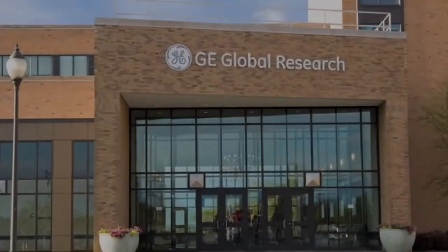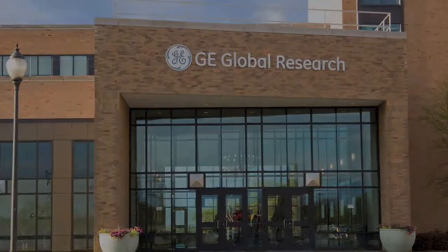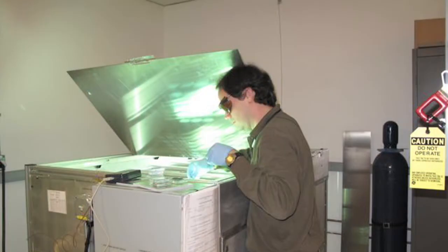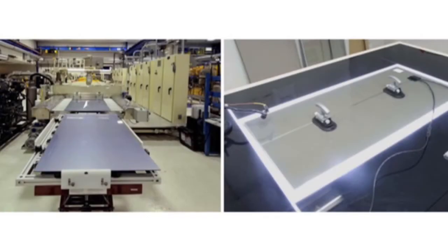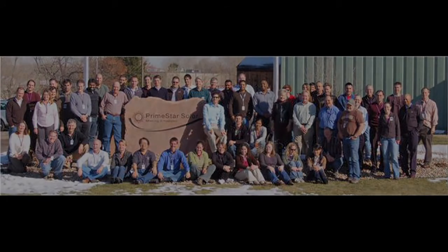In Niskayuna, we have a team working on all facets of thin film module development. The digital detector we developed to make digital x-ray possible in healthcare, the thin flexible OLED lighting panels that will reinvent lighting — they all have technologies that we can pull from to support our thin film solar program. How you develop and bring a product to scale is vital. That's why much of my time is spent traveling to Colorado to visit Fred Seymour and the team at Primestar.